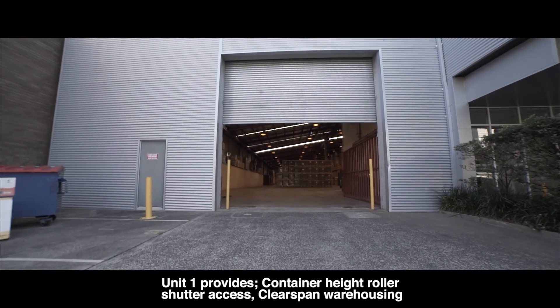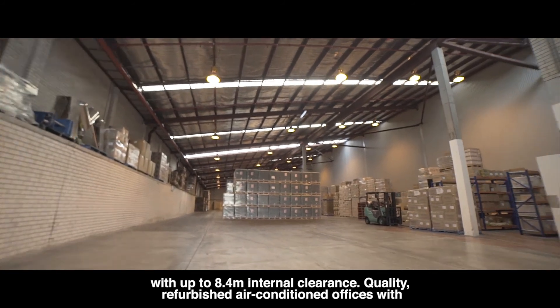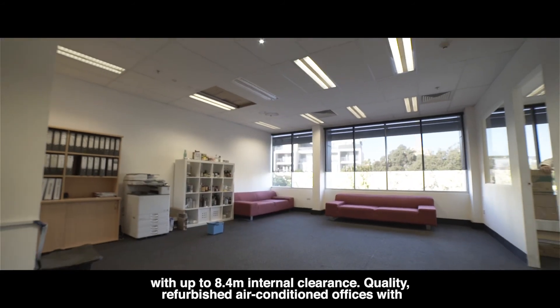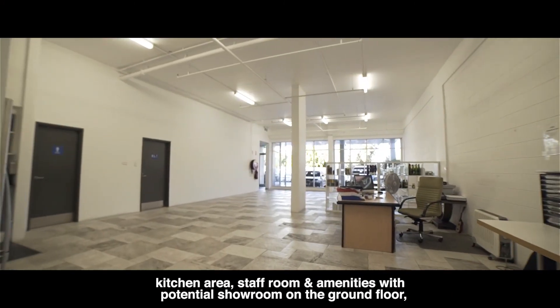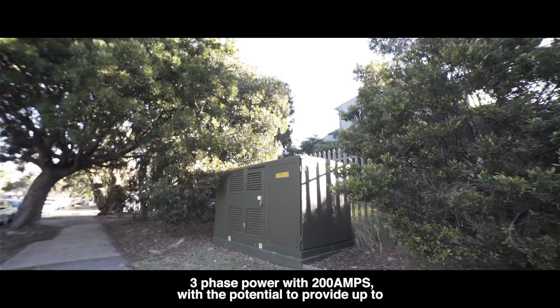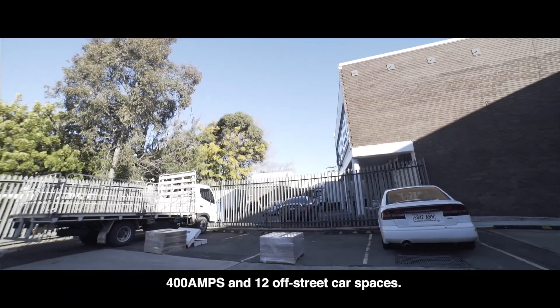Unit 1 provides container height roller shutter access, lease band warehousing with up to 8.4 metre clearance, quality refurbished air conditioned offices with kitchen area, staff room and amenities, and potential showroom on the ground floor. Three-phase power with 200 amps, with the potential to provide up to 400 amps, and 12 off-street car spaces.